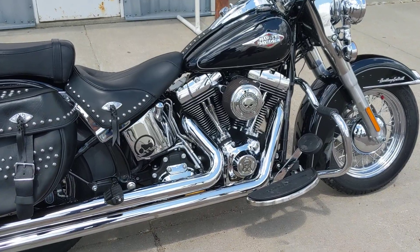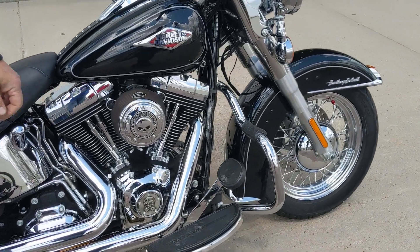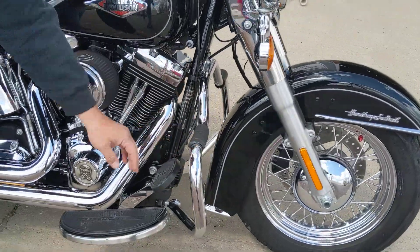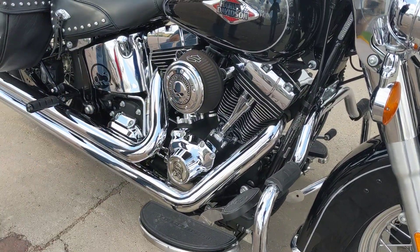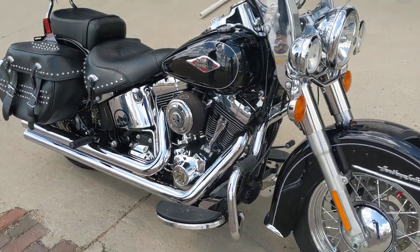Rubber is probably 90% on it, it's got a nice highway bar on it, running nice Vance and Hines long shot exhaust, and it's got an aftermarket air cleaner on it.